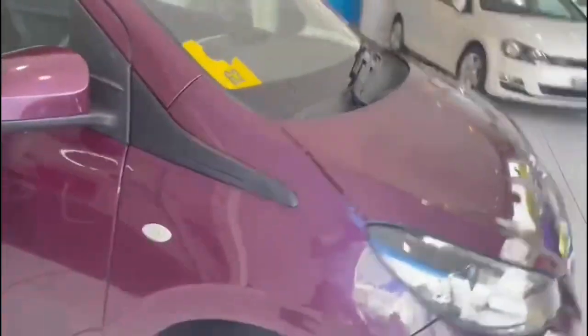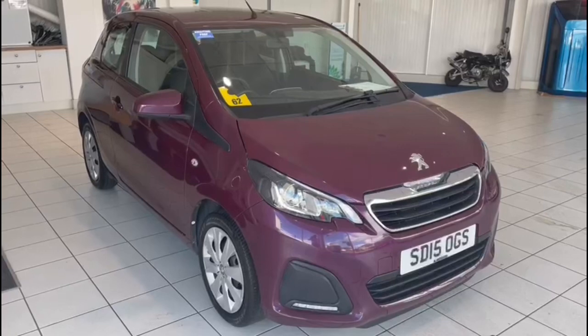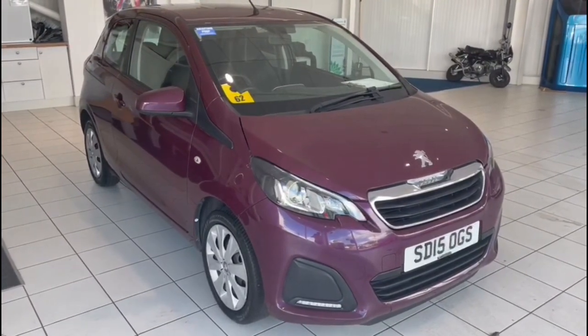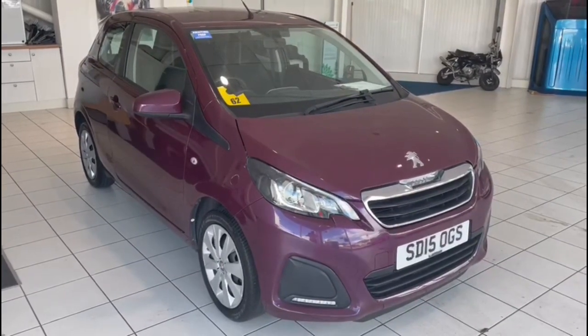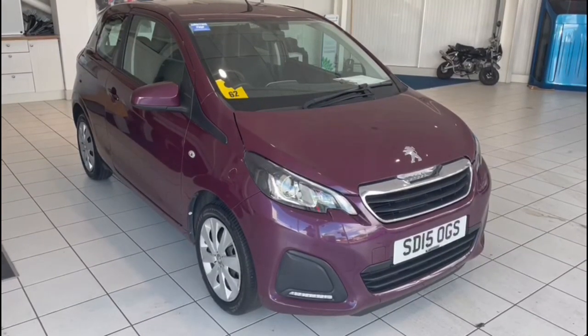If you like the look of this car and think it could be of interest, get in touch and have a chat with us. You can give us a call at 01382 477992, contact us through our website totalacross.com, or via the usual social media channels. If you've enjoyed this video, please like, subscribe, and comment — we appreciate your feedback and thanks for watching.